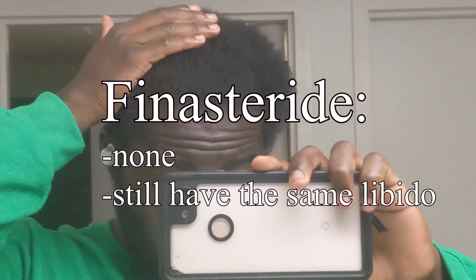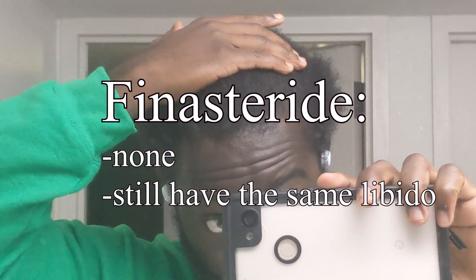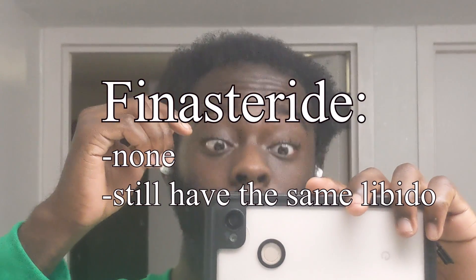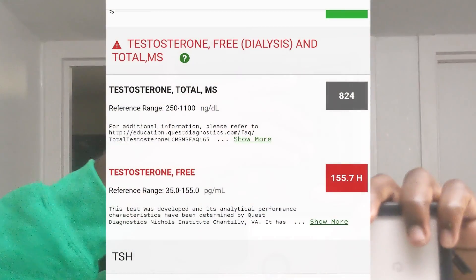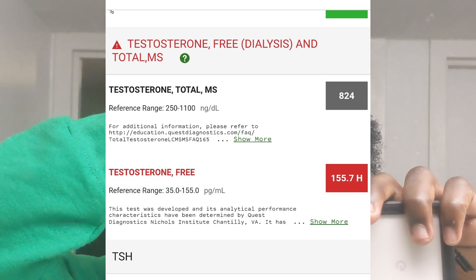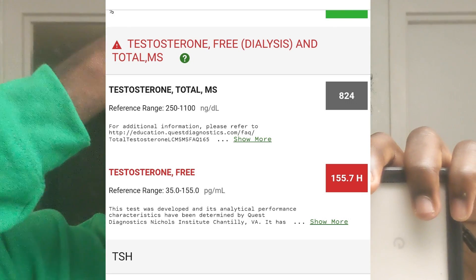With finasteride, I haven't had any symptoms or side effects, at least yet. I still have the same sex drive that I had before, and I haven't lost any strength or whatever people typically blame on finasteride. Keep in mind, I had hormone blood work done before I got the prescription from my dermatologist, so I got my androgen profile — if anything goes wrong, I have something to reference.